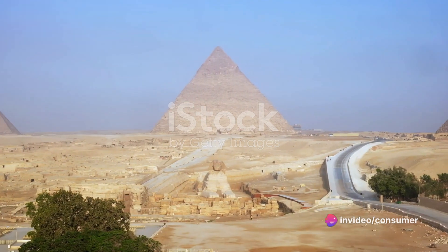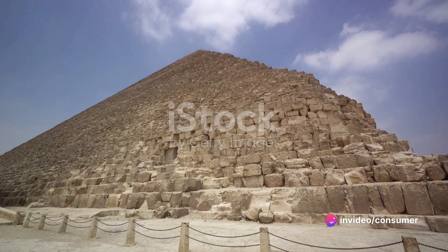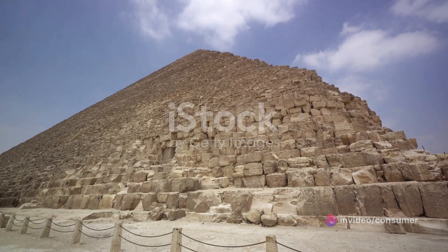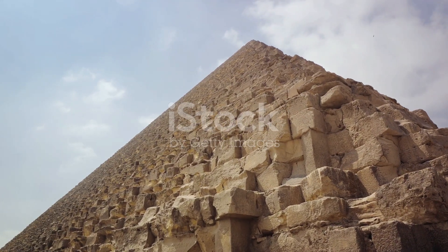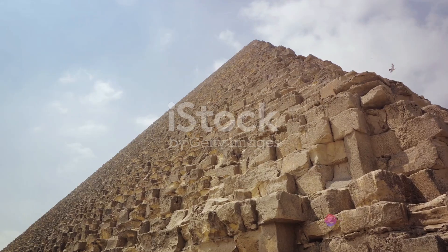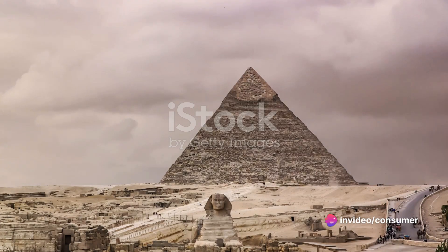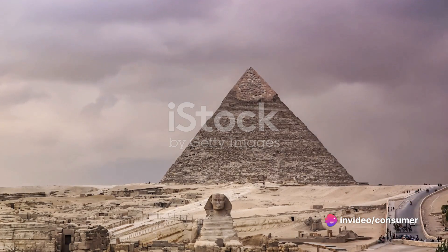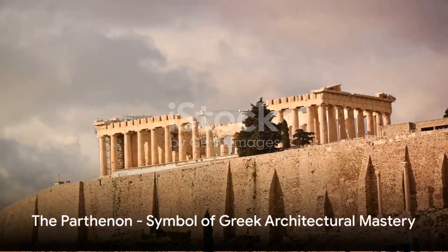Fast forward a few centuries to ancient Egypt, where the Great Pyramid of Giza rises majestically from the desert sands. It remains one of the seven wonders of the ancient world, and for good reason. The Egyptians built this colossal monument using millions of limestone blocks, each weighing an average of two and a half tons. Imagine the precision required to align these massive structures with the cardinal points of the compass — a feat that still baffles modern engineers.